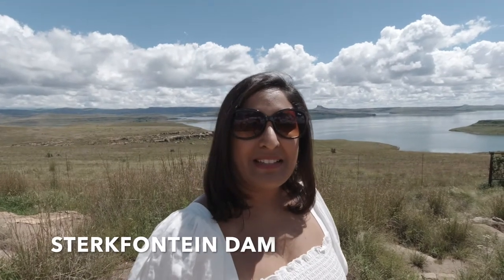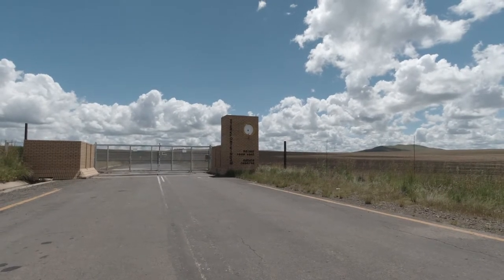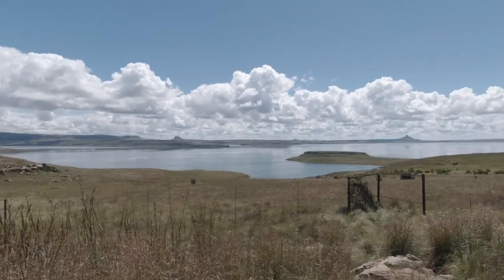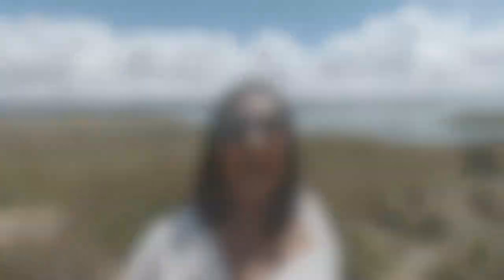Hey guys, so we just stopped at the viewpoint for Stadfontein Dam. It is on the R74 — if you keep driving you'll pass the Stadfontein gate, which seems to be closed, and a few kilometers later you will stop by the viewpoint. The views here are really, really breathtaking. I definitely recommend that you stop and stay here.